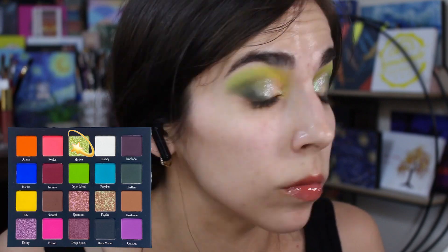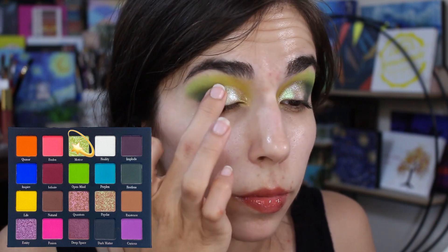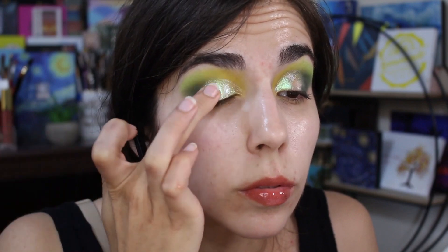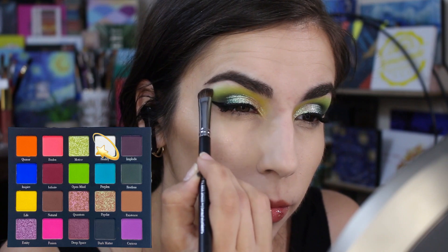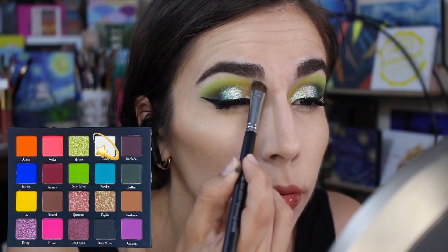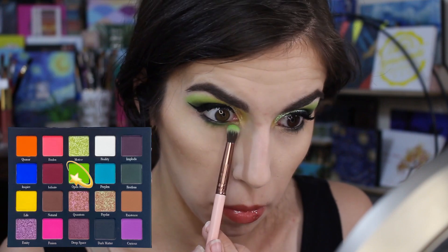Next up, I took Motive and packed that on the rest of my eyelid. I started with a brush but it was taking too long, so I used my finger to pack it on — definitely the way to go. This shade is a lot more pigmented than the previous shade. Moving on to my brow bone, I'm just taking Reality and setting my brow bone with it. This shade is a very thin white, but for the purposes of cleaning up my brow bone, it did the job just great.